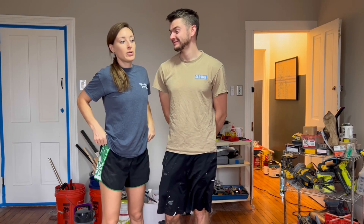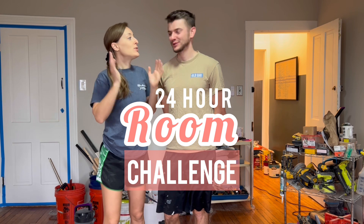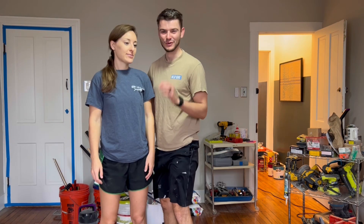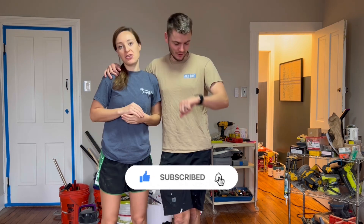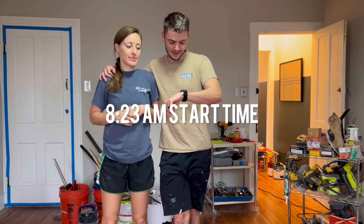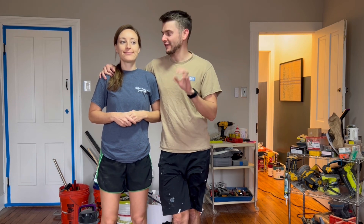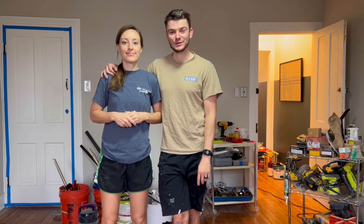The day is here! Welcome to our 24-hour room challenge. Right now it's 8:23 — we're starting a little late, but we've prepared food and stuff. We have friends and family coming over, and this room hopefully is going to look a lot different tomorrow morning.